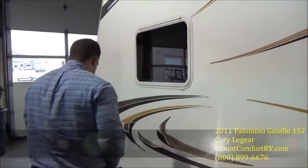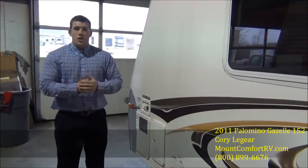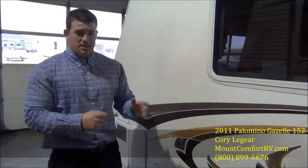This is an aluminum frame coach, so very lightweight. We don't have to have a big truck to tow this. It could be towed by any SUV, any smaller SUV — even some minivans will be able to tow this, no problem.